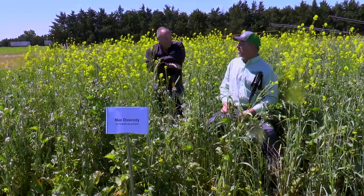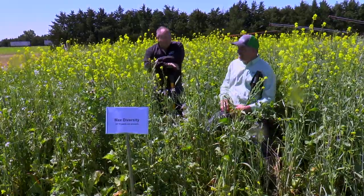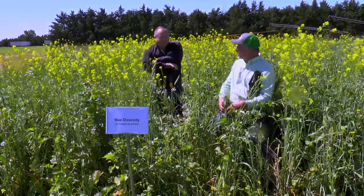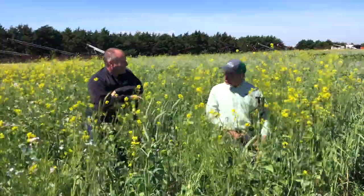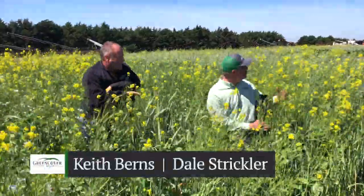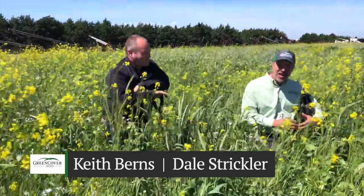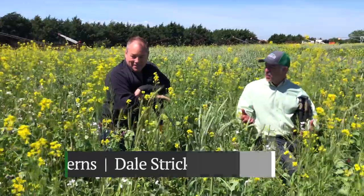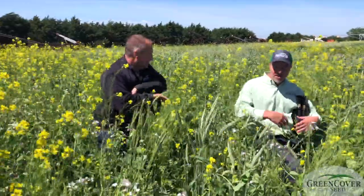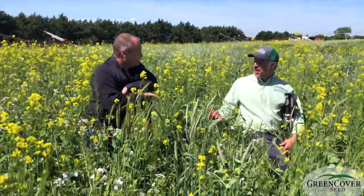Well, Dale, we talk about diversity and our high diversity mix. This one — I think the guys when they labeled it called this the max diversity mix. I like to call this the vacuum cleaner mix, because what we do when we get in planning all these plots — that's everything we vacuumed out of the drill at the end of planting each set of plots. We throw it in one big bucket, stir it up, and then we always plant it out at the end.